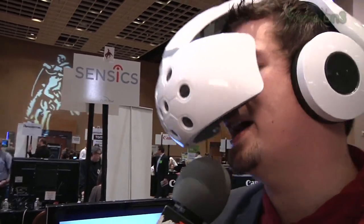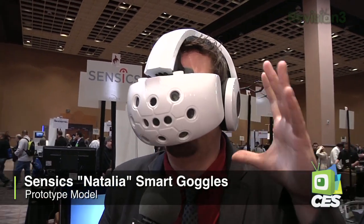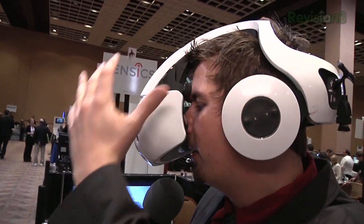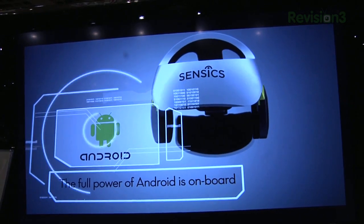You probably think that I look awesome right now. I actually happen to believe I look awesome. And that is because I'm checking out this prototype here of what would be a pair of smart virtual reality goggles. This really differs from some of the other VR and AR solutions that we've seen in the past in that this entire rig that I'm wearing right now is an Ice Cream Sandwich Android device.